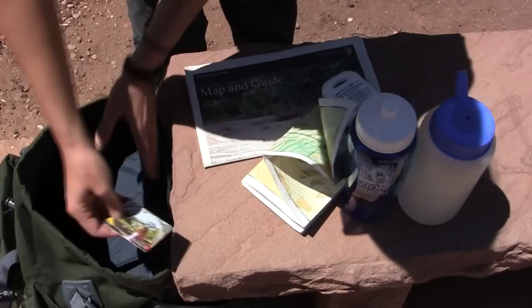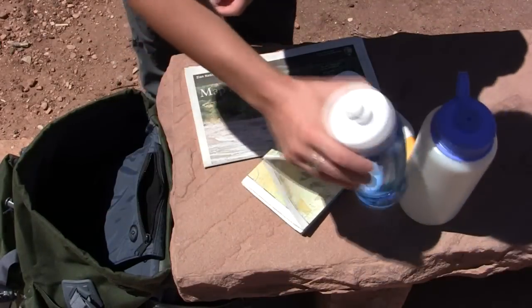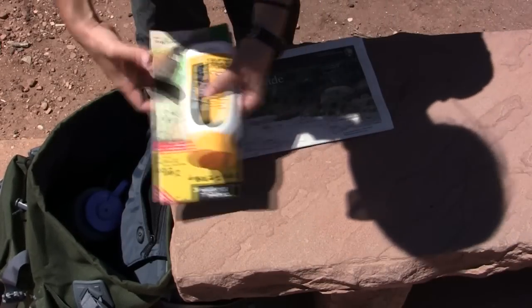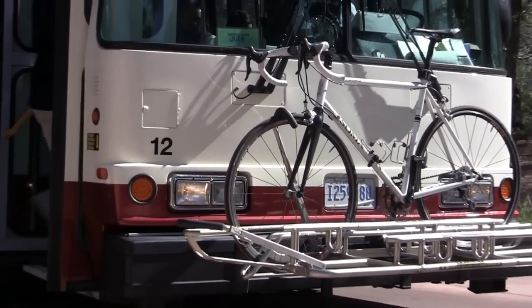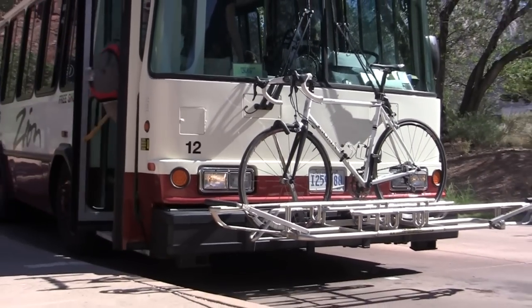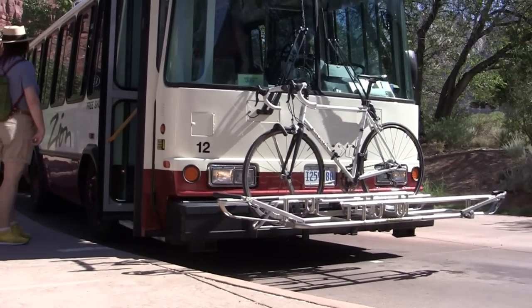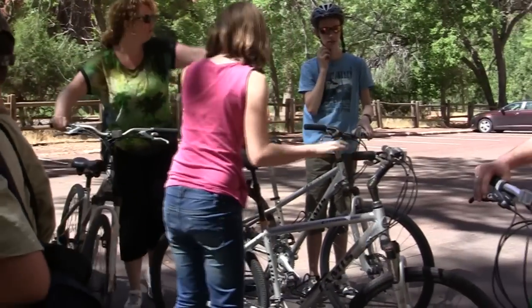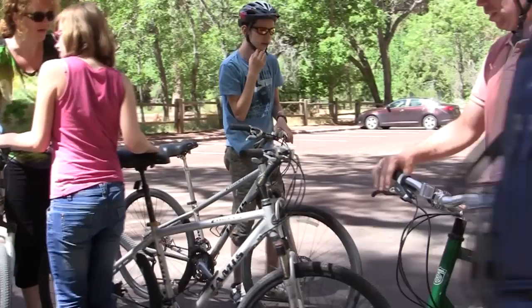Be sure to bring all the things you need for your day, including your park pass or receipt, water bottles, sunscreen, snacks, extra layers, and a headlamp or flashlight. For your convenience, each shuttle bus is wheelchair accessible and has a bike rack capable of carrying at least two bicycles. Please note that pets are not permitted on shuttle buses or on most trails in the park.